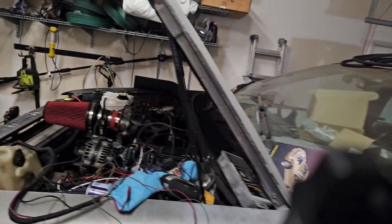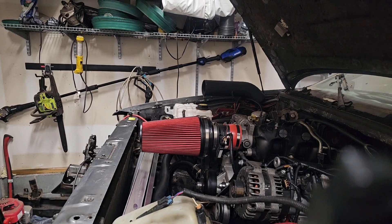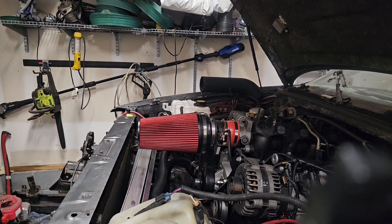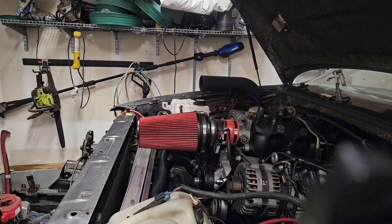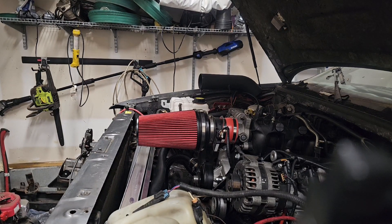We installed a radiator. We got fluid in the radiator. We let the car run. We got the neutral safety switch on the car. We got the reverse wire run to the back for the reverse lights.